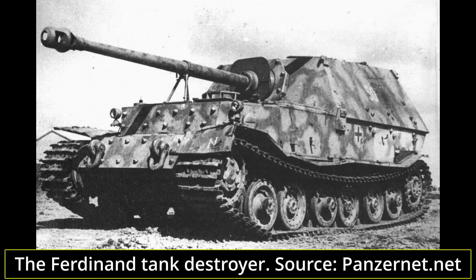Following the cancellation of Prof. Dr. Ferdinand Porsche's VK45.01P heavy tank project, the Germans were left with 100 built chassis, including several completed tanks. As these represented a huge material, financial, and time investment, a solution for reusing these in some form had to be found.